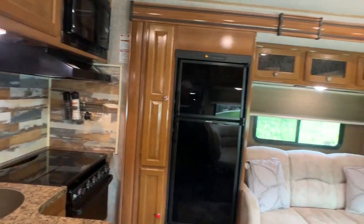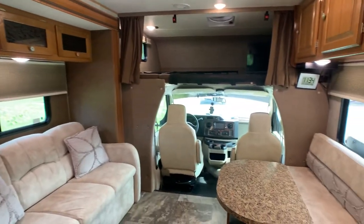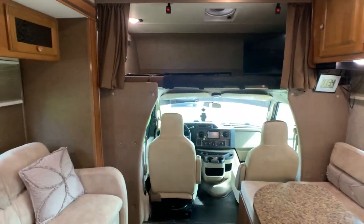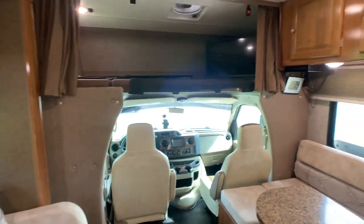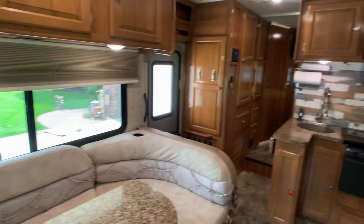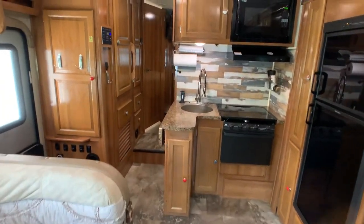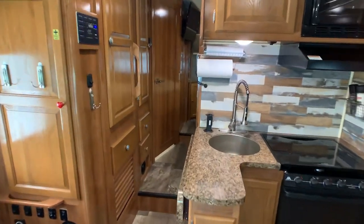This is a second owner coach. The only reason why the current owner is selling it is because they want to get an Airstream, so it's definitely a nice camper to get into. Usually in my videos I start from the back and then work my way up front, and that's what I'm going to do on this.